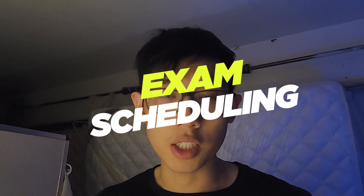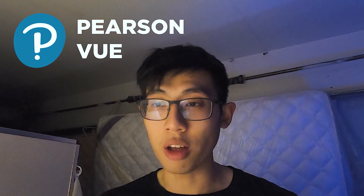Next up: exam scheduling. If you're scheduling a remote proctored exam, schedule it with Pearson VUE — this will save you a lot of headache. It turns out PSI has a lot of negative reviews. If you're going for a popular time slot like a weekend morning, I'd suggest scheduling weeks in advance because those slots fill up often. You might catch a canceled exam, but don't count on it. I ended up scheduling for a Wednesday morning, and generally weekdays have plenty of available time slots.